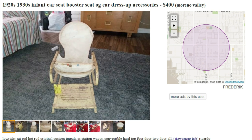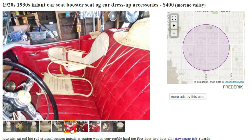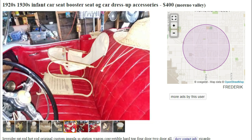Next up we got a child car seat booster from the 1920s or 1930s. I had never seen one of these. Let's take a look — there it is on the car. The new ones have slightly improved since then, but this does still look pretty safe.